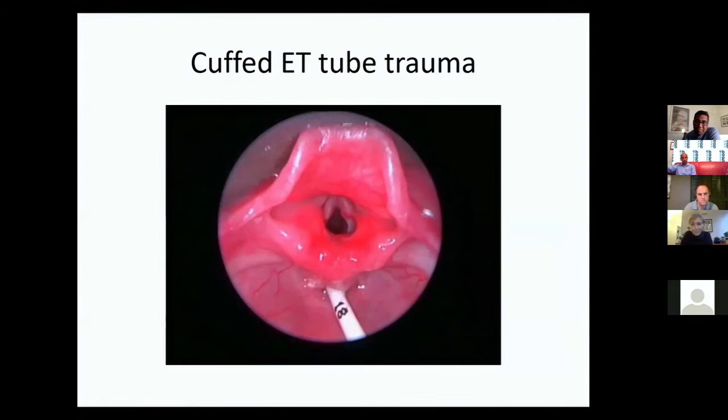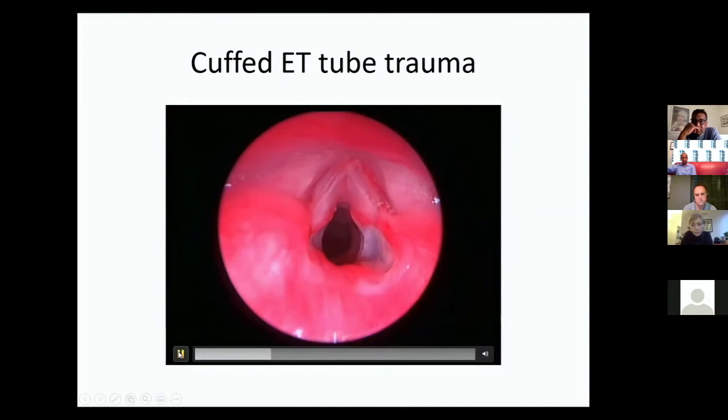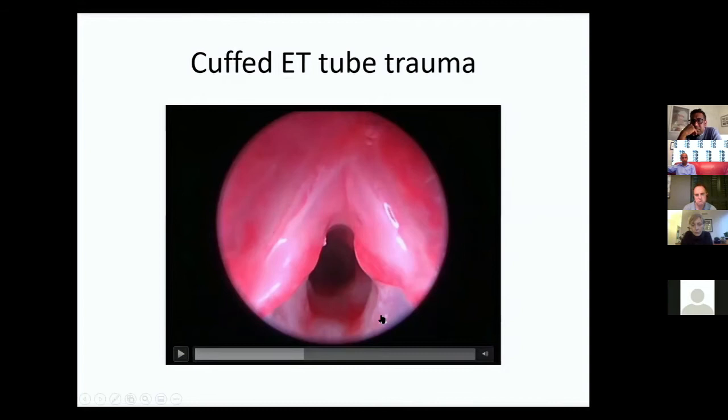An increasing fashion on our ITU is to use cuffed ET tubes — this case had problems after prolonged intubation with a cuffed tube. You can see granulation, a bridge of edema, then a gap where the cuff has been sitting, then another ridge below — the cuff has been sitting too high and the pressure hasn't been monitored enough. Cuffed tubes originally went out of fashion in the 1980s because they caused so much trouble.